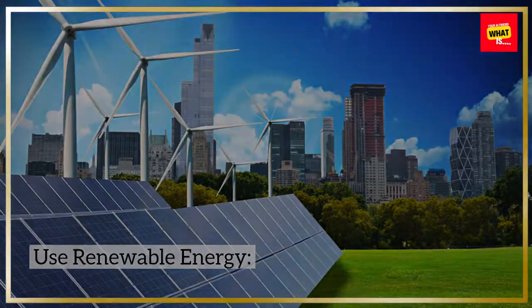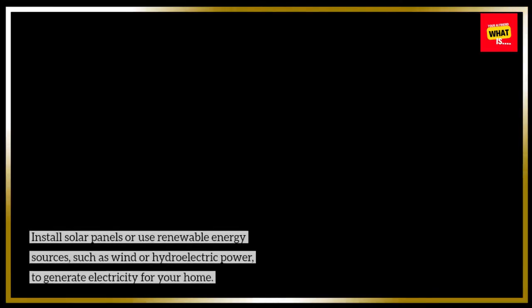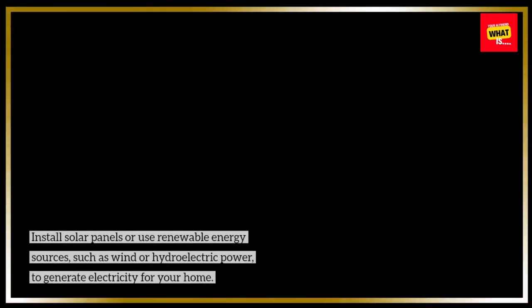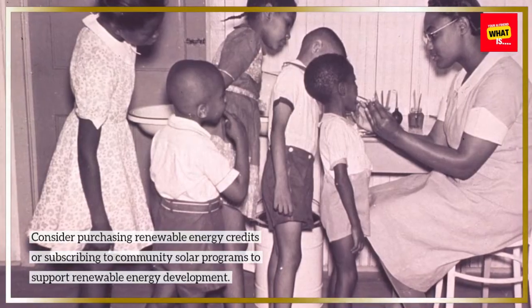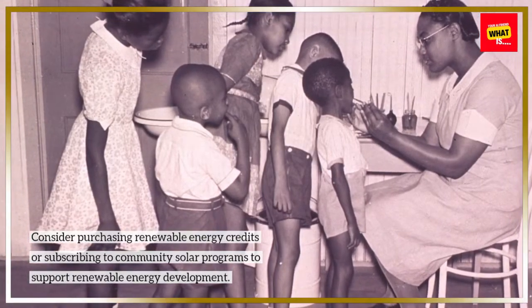Use renewable energy. Install solar panels or use renewable energy sources, such as wind or hydroelectric power, to generate electricity for your home. Consider purchasing renewable energy credits or subscribing to community solar programs to support renewable energy development.